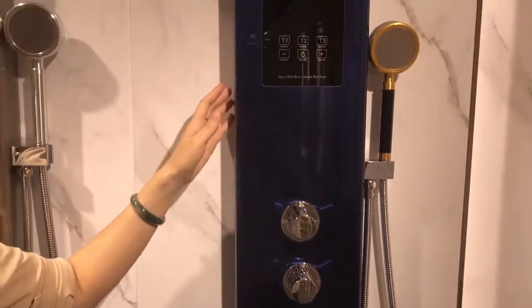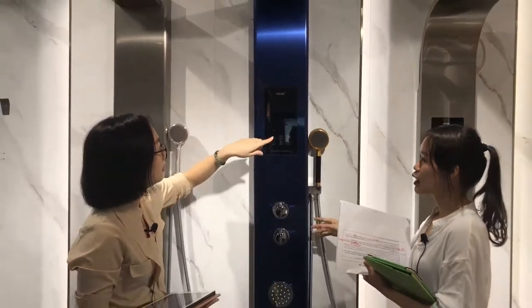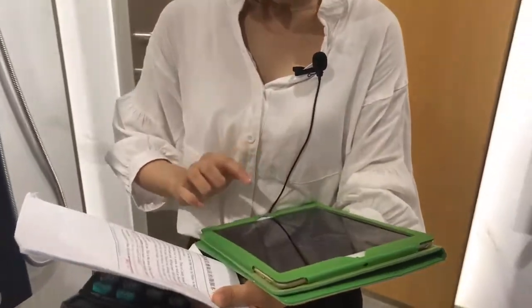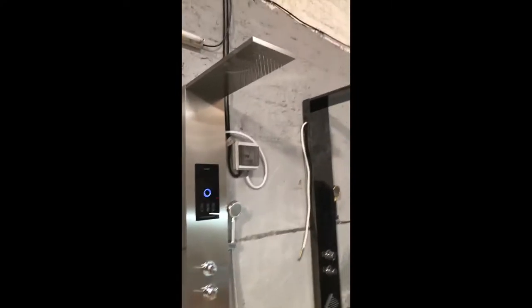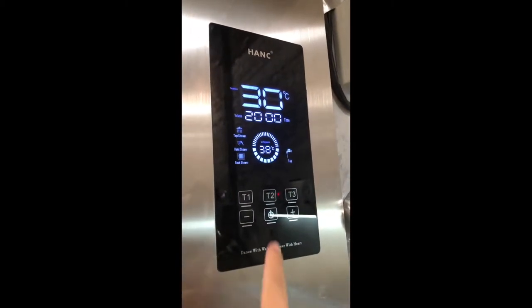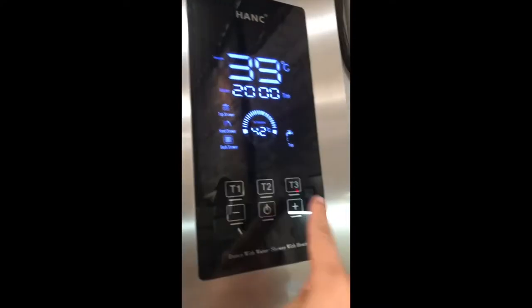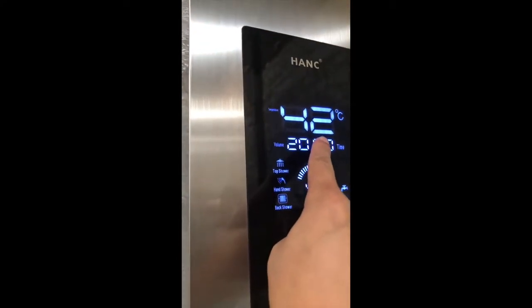So you don't have electricity now? No, because it's just a sample in the showroom. So it's a pity that we cannot see how to control the functions. Yes, we have a video — can you show me the video? Of course. Now you can see this is the temperature of the water displayed on screen. This is set by yourself. If you want, normally people will use it from here.